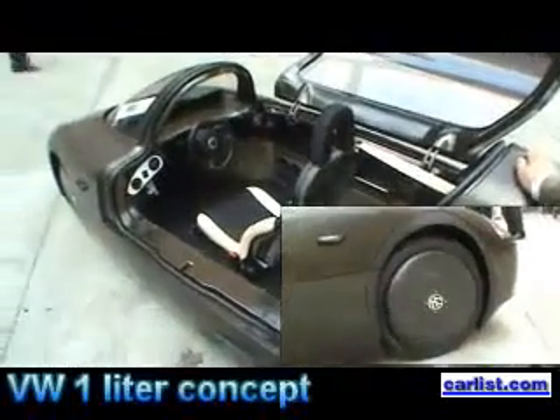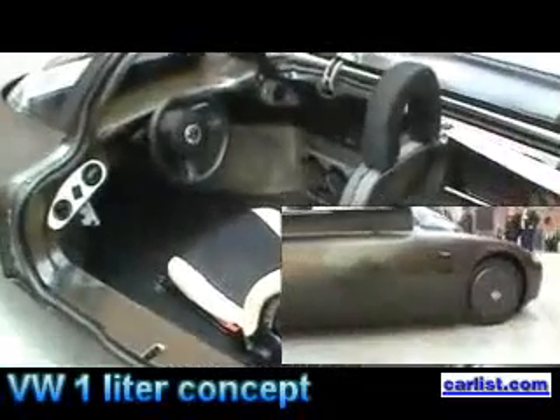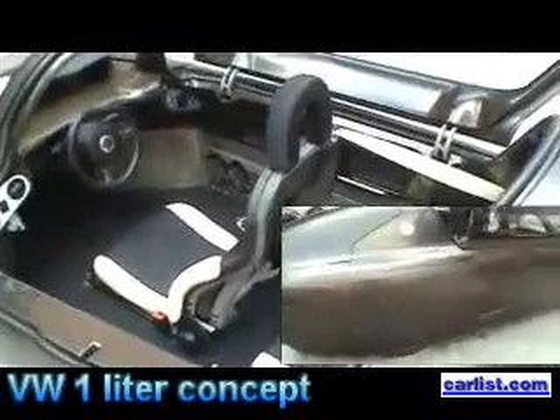That is 239 miles per gallon. This car is very light, the passengers are sitting behind one another, and it has a very efficient drivetrain.